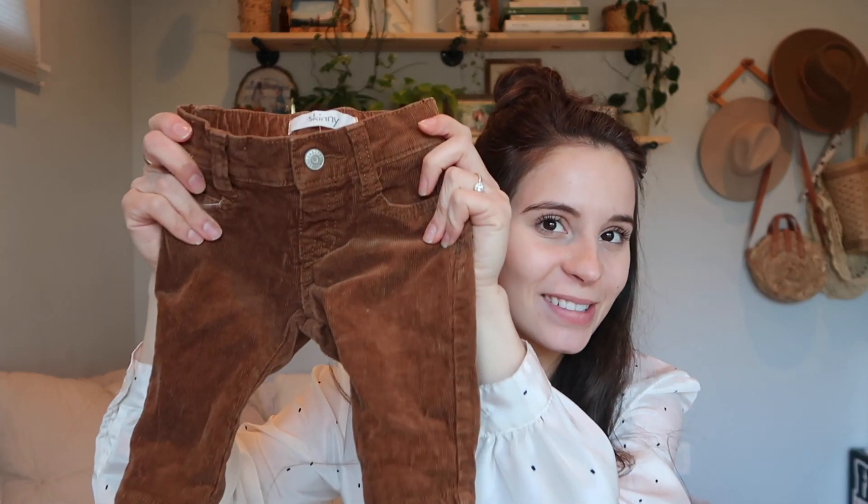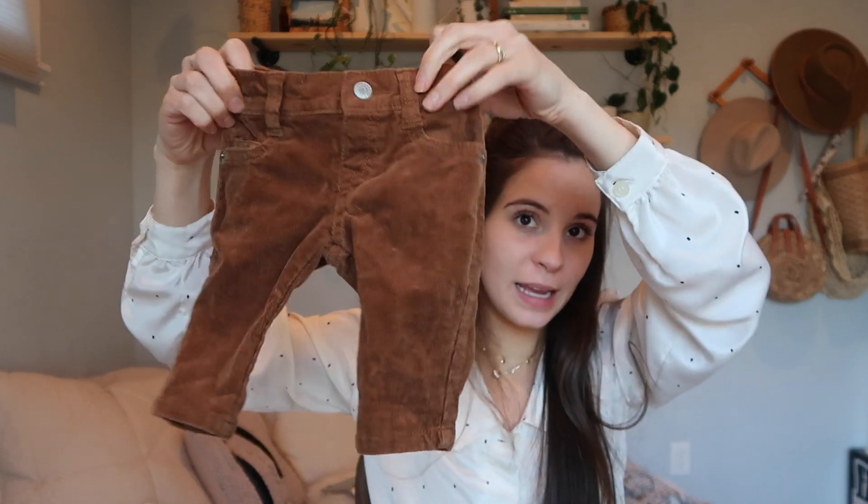Look at these little corduroy pants — these are zero to three. These were $4 and they're from a different thrift store than Goodwill, so they're a little more expensive. They are Jamboree Baby and I just think they are so cute. They're so skinny — babies are pretty tiny when they come out so they'll fit. I think these are precious.